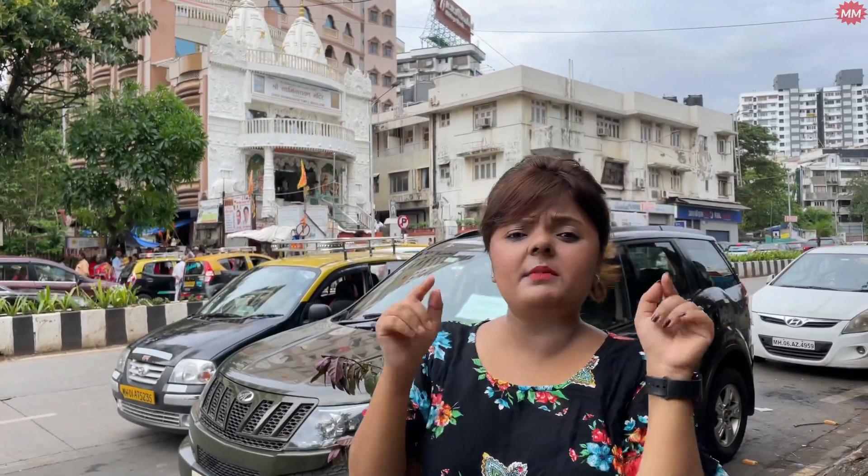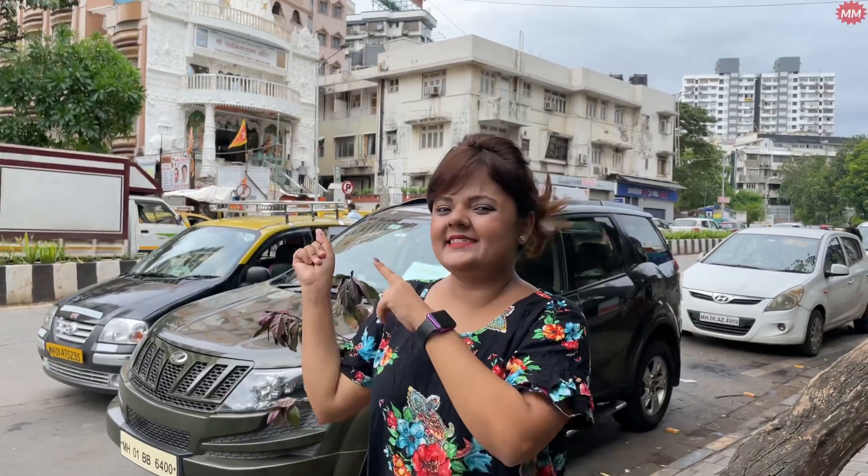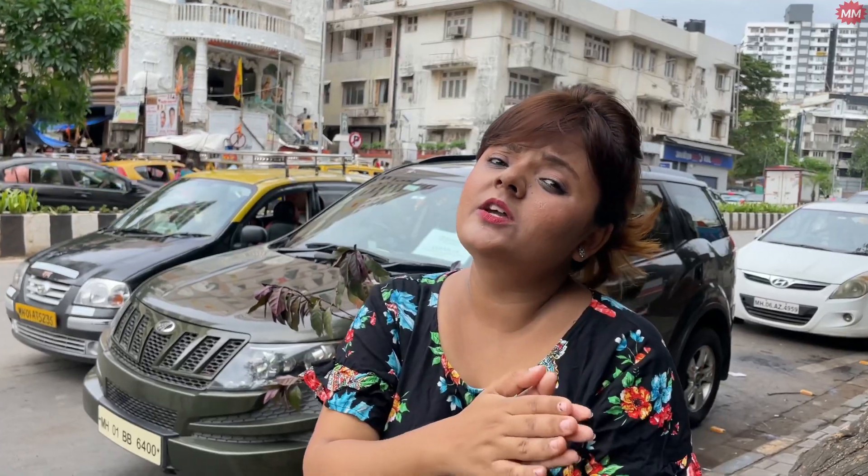So guys, this is the famous Mahalakshmi Temple. We are going to explore it. And this is what you can see on the back side — here is the Swamil Aran Temple, just next to the Mahalakshmi Temple. So guys, explore. Don't skip the vlog till the end, so you can get the joy of every location.